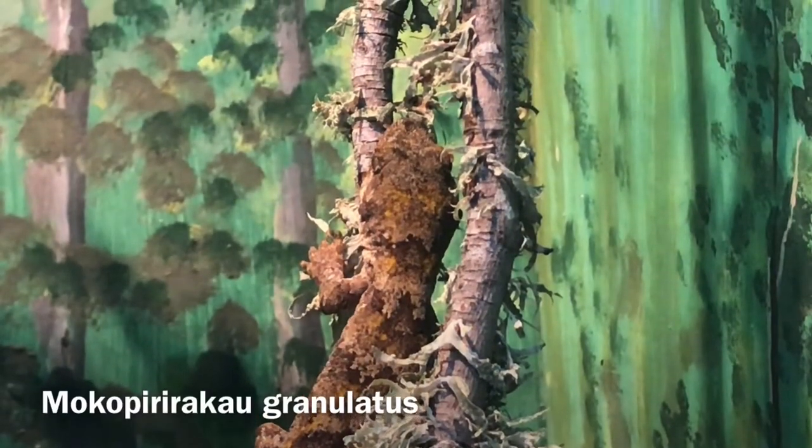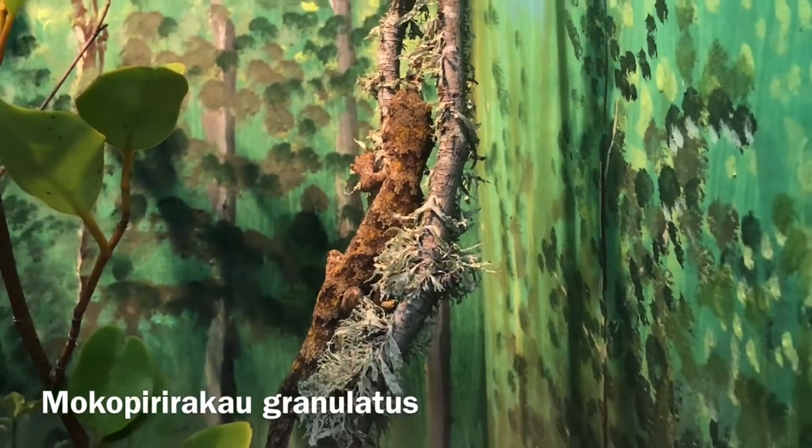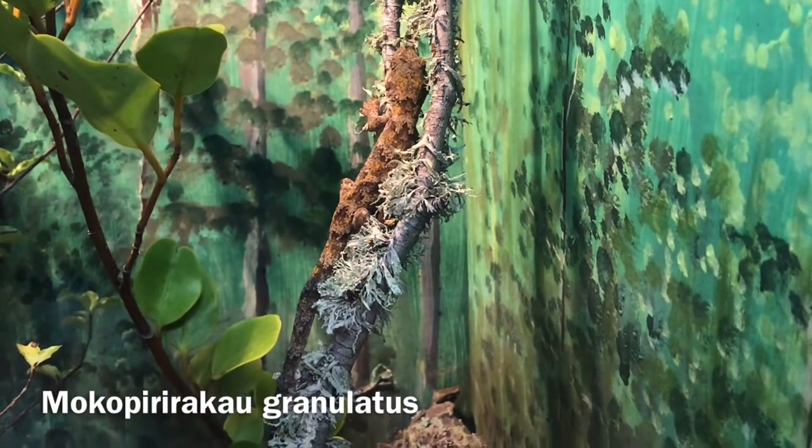There are six genera of geckos that can be found in New Zealand, including this cool forest gecko with a genus name that is very difficult to pronounce.